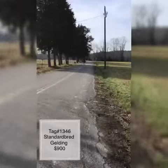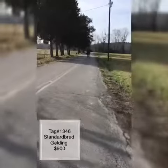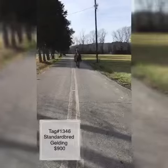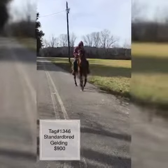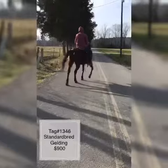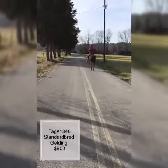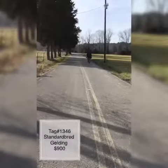He's not hardly 15 hands tall — super broke, super gentle horse right here, nice standardbred. Make somebody a good beginner horse. He's easy to catch, easy to shoe, easy to handle, like most of them are that come off the track. A really nice, kind of guy though — he's absolutely beautiful.